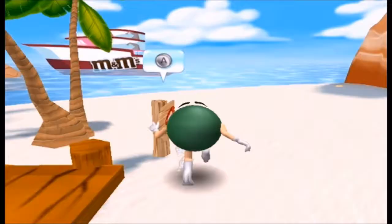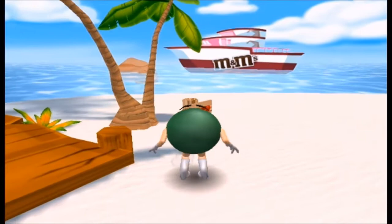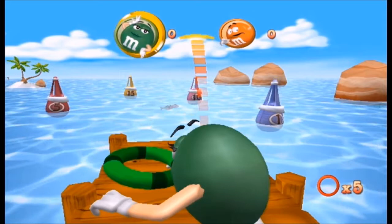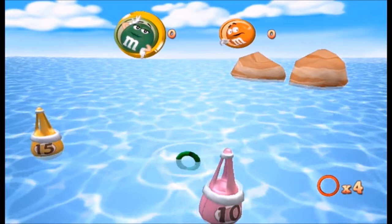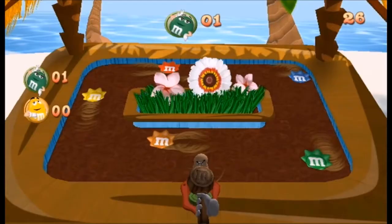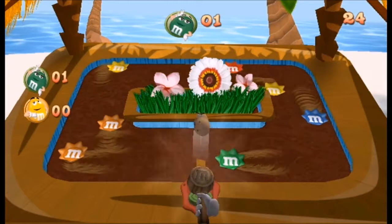Next up was the ring toss. This one wasn't really that bad — it's basically just setting up your shot and flinging your wrist. If everything matches up you ring a buoy and get some points. There's not much more to say. Most of the other games are what you'd expect. There's this weird mallet game where you're supposed to fling an angry potato man into these little M&M flowers. It's pretty basic, not really broken, there's just not much to it.